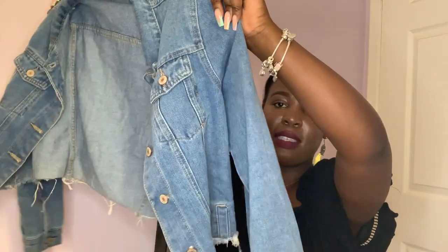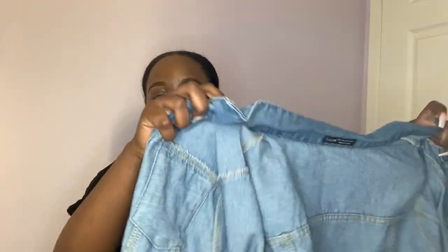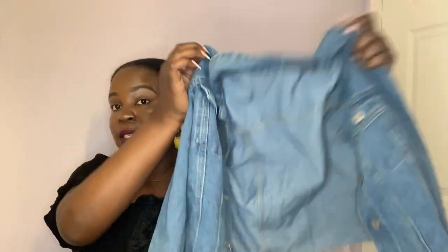Now we're getting into all the Shein things I got. First up is this cropped denim jacket — this is a vibe! It's denim but it's really light, not heavy at all. Perfect to throw over a casual outfit, and for when it gets a little chilly in the evening. It has a little distressing at the bottom but overall it's a pretty classic denim jacket.